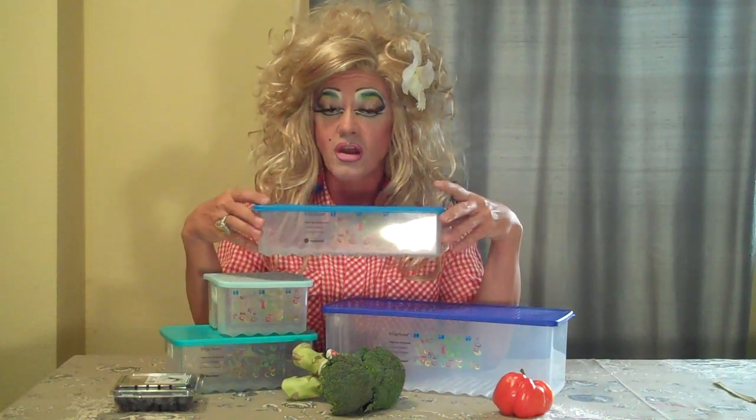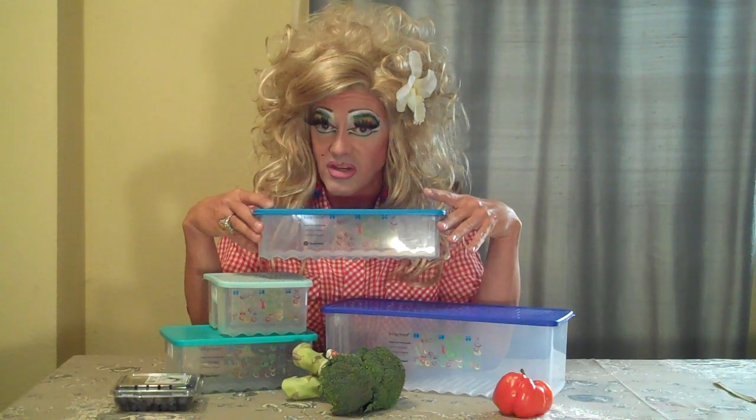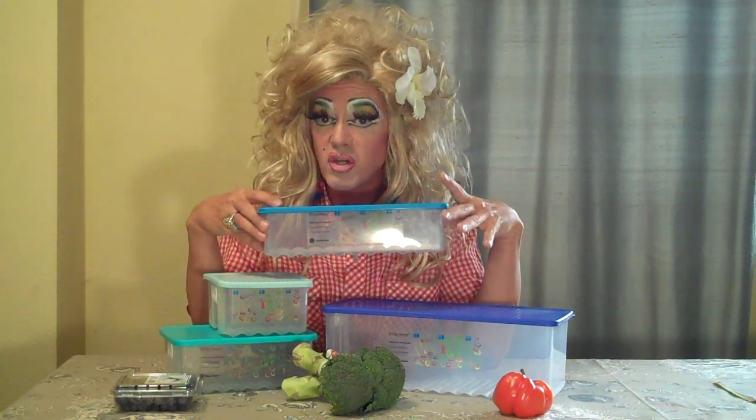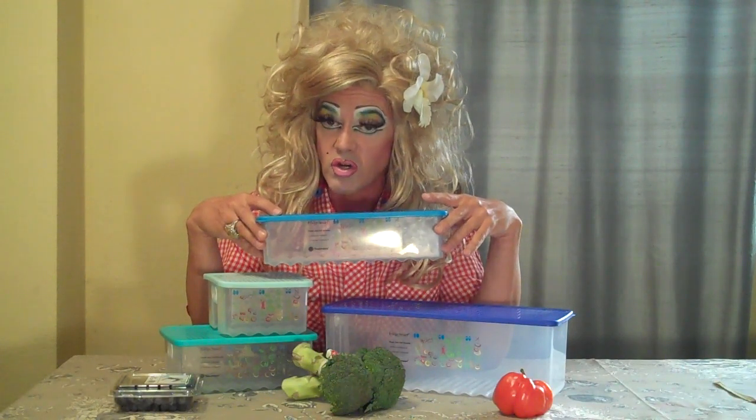On each piece of Fridge Mart, there is a chart which tells you what's a high, medium, and low breathing fruit and vegetable, and they've embedded this little chart, y'all, in between two pieces of plastic, so it will never scratch off or wash off in your dishwasher. Brilliant.